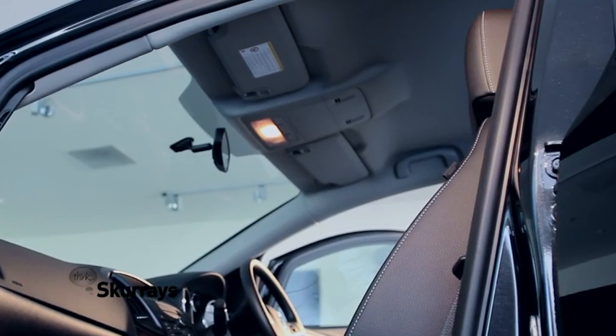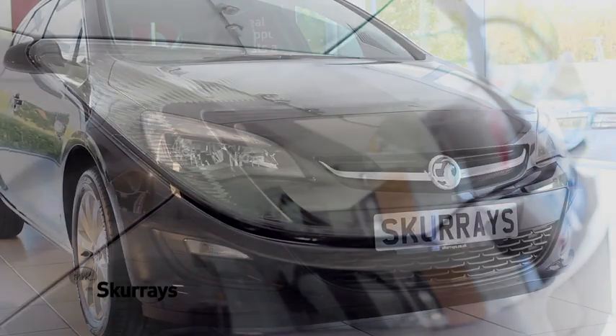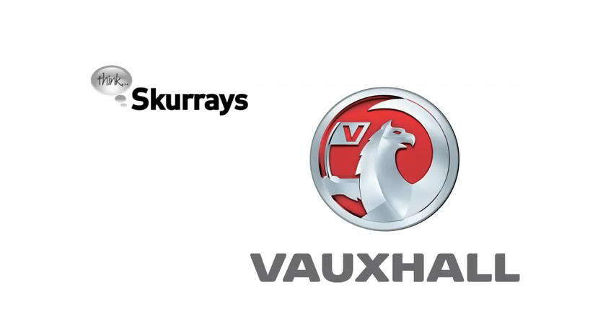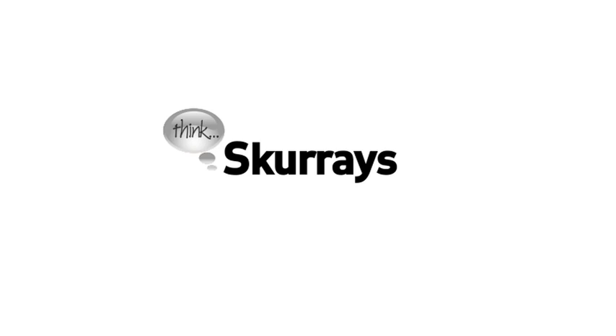Active safety front seat head restraints and front and rear parking distance sensors are also available to further ensure your safety at all times. Test drive the Vauxhall Astra at Scurries today and find out just what the UK's leading hatchback design has to offer you.